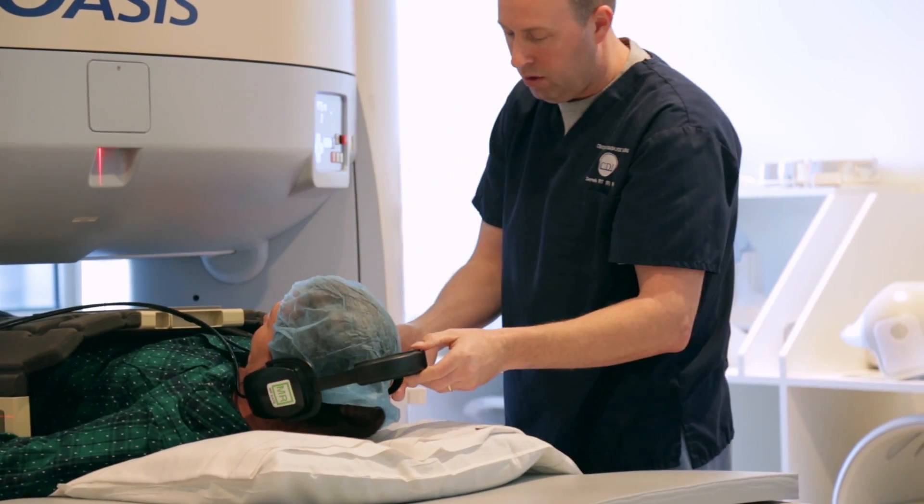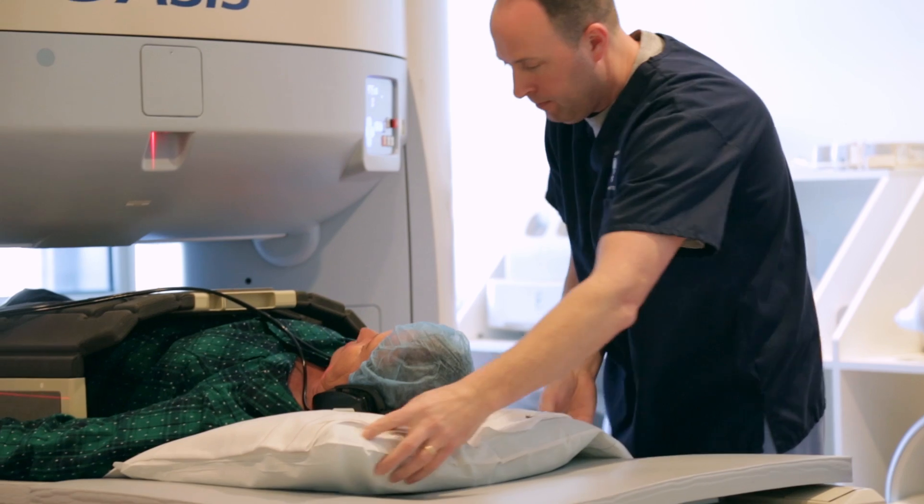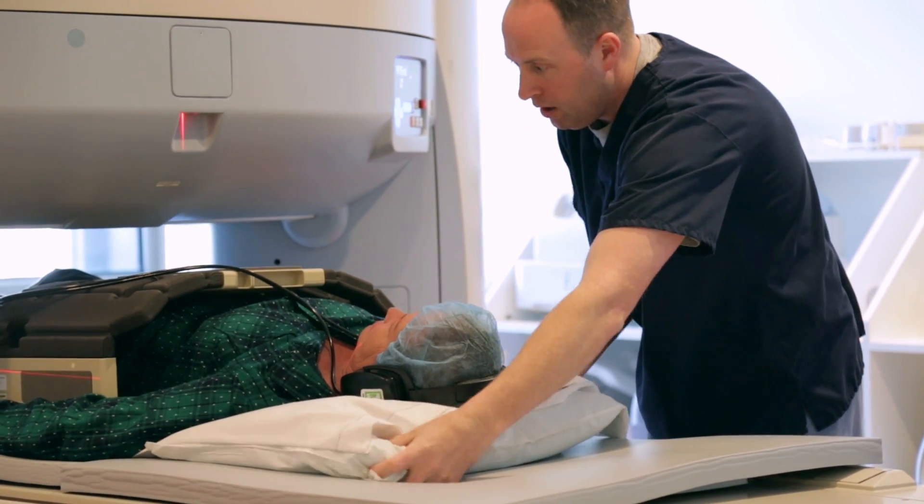Wearing headphones or earplugs can soften the racket. We can double up the hearing protection — give them earplugs and the headset. And now with this new technology, we offer music, which really helps tremendously with claustrophobic patients especially. Other people find it very relaxing and rhythmic.